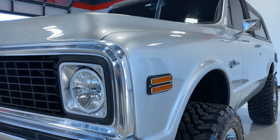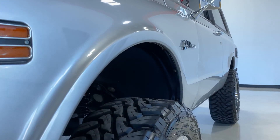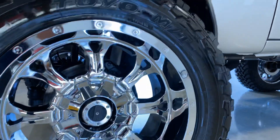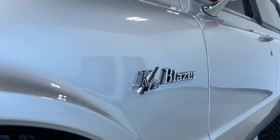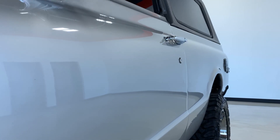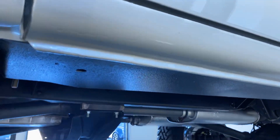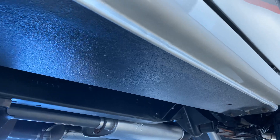LED lights. Toyo Open Country wheels. Looking down the side of it, as you can see, no blemishes or anything. Go underneath it so you can see how there's not any rust or anything like that.